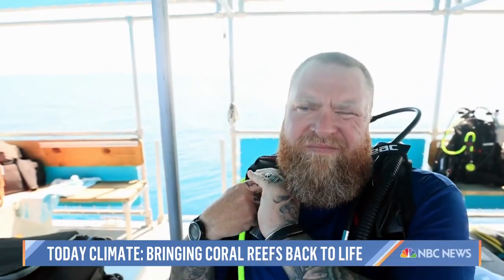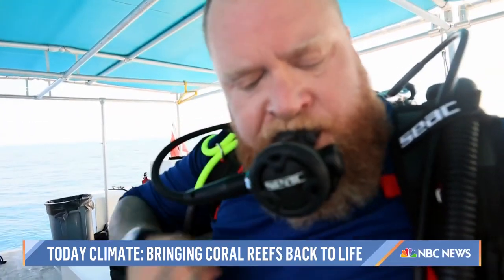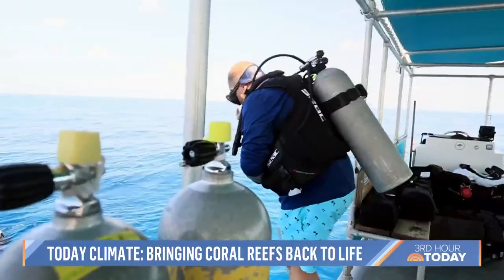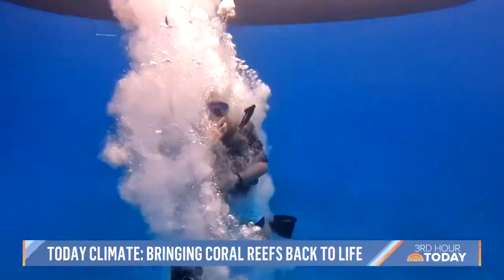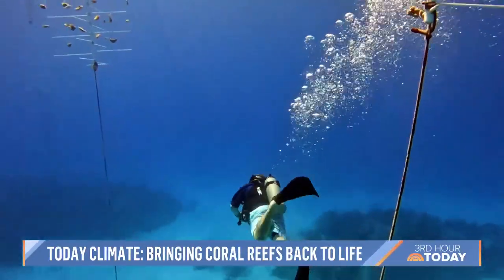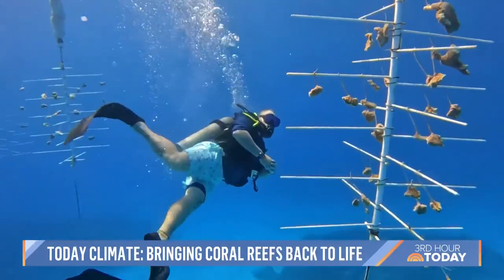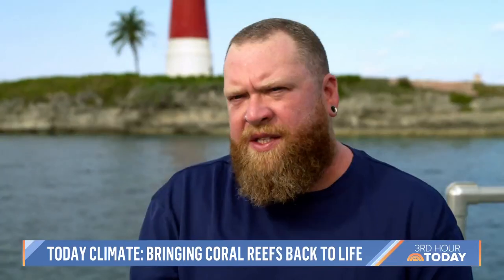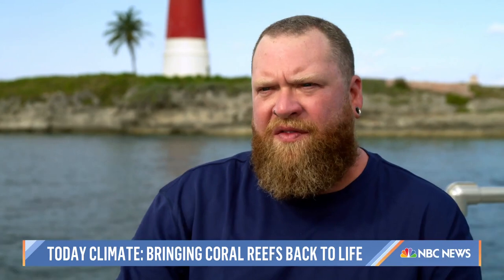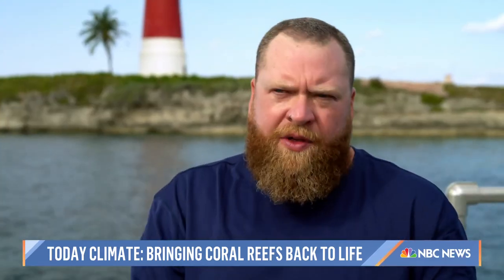Dr. Owen O'Shea is the marine program and research manager for the MSC Foundation, the non-profit arm of MSC Cruises, which funds the Super Coral Program. Super Coral essentially refers to a coral that is demonstrating thermal resilience to changes in ocean temperature. The problem with reefs is that they are struggling to keep up with their adaptive evolution — some do it very well and are incredibly resilient; others, not so much.